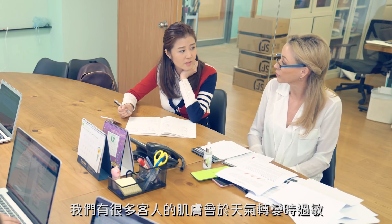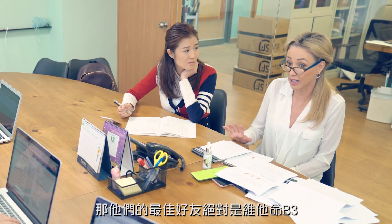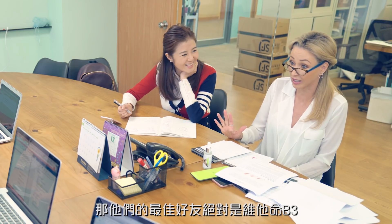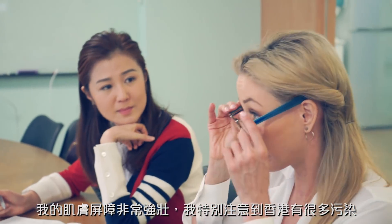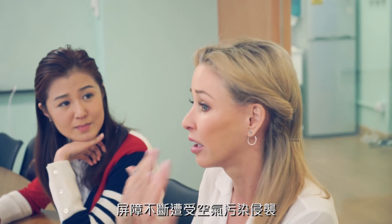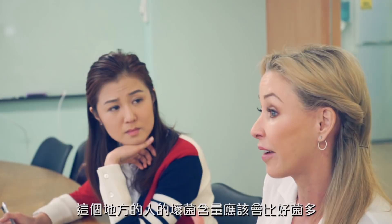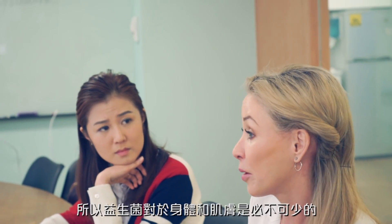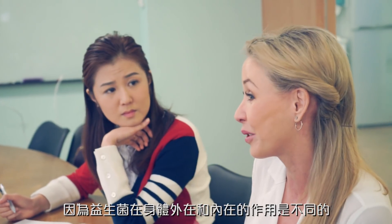We get a lot of customers having irritations during weather changes. Their best friend is niacinamide. Really, it's the one thing I can't do without, and in Hong Kong you have a lot of pollution — your barrier is constantly assaulted by the air — so you really will need niacinamide. Also, the bacterial count on people in this region would have more of the negative bacteria than the good stuff, so probiotics would probably be essential. I would take them internally as well, because they work quite differently on the outside as they do on the inside.